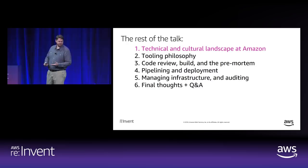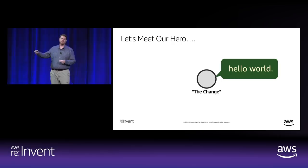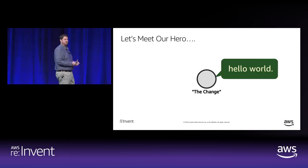Our hero for today is going to be a change. It doesn't matter what that change is. One of the key tenets of our release process is that all changes are treated exactly the same — whether it's a large set of new features or a single spelling error correction on a website, it flows through the same release process every single time. The predictability, reproducibility, and consistency is really important. Let's assume it is the most benign thing possible — say, a capitalization error.